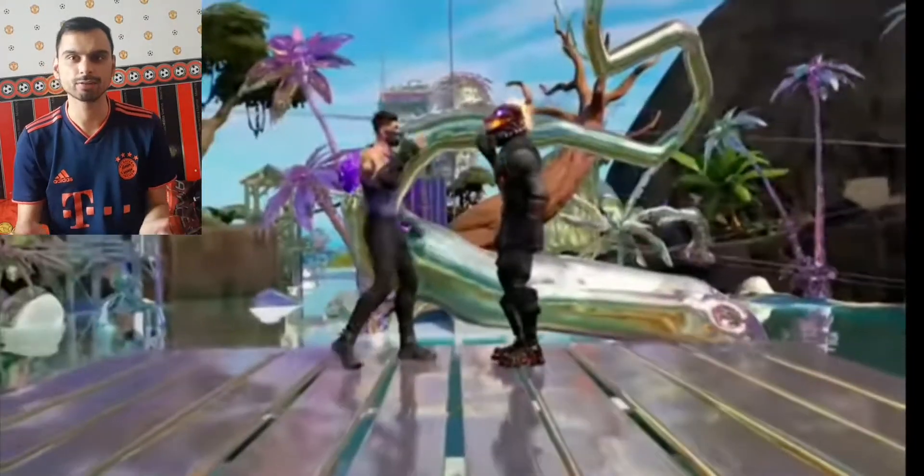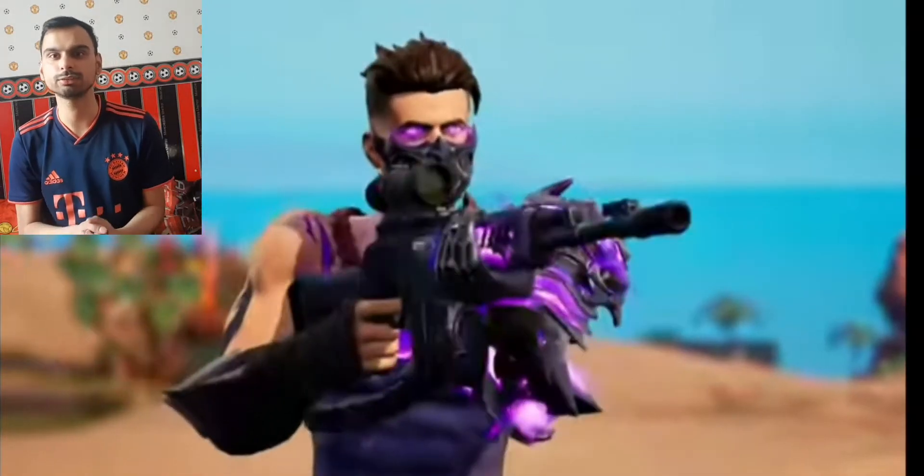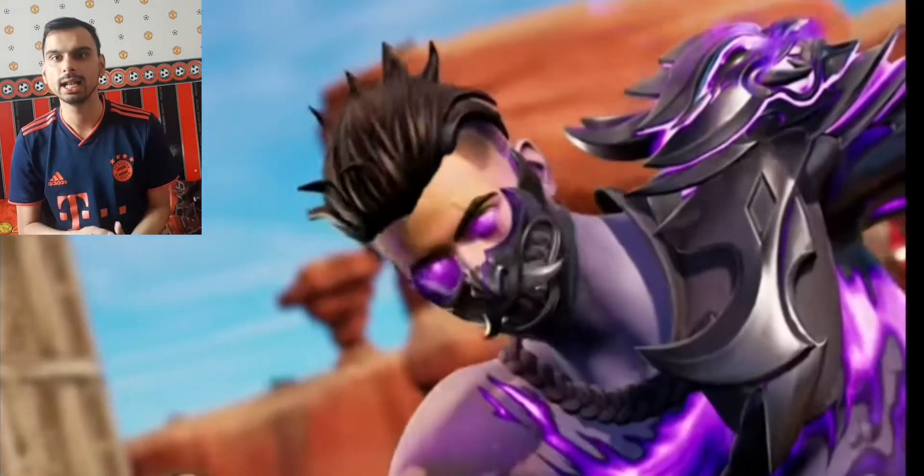Before getting into the information, if you're excited for the new Iron Man skin coming inside the Fortnite Item Shop, let's reach the 4K subscriber landmark. Let's get to this.